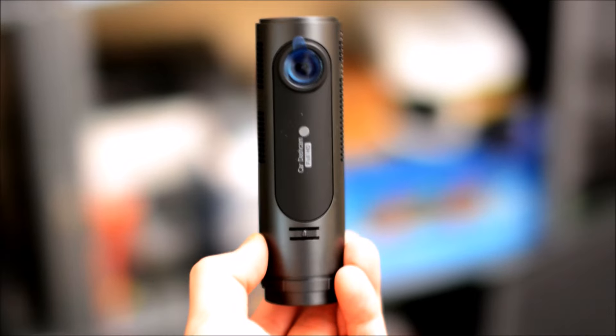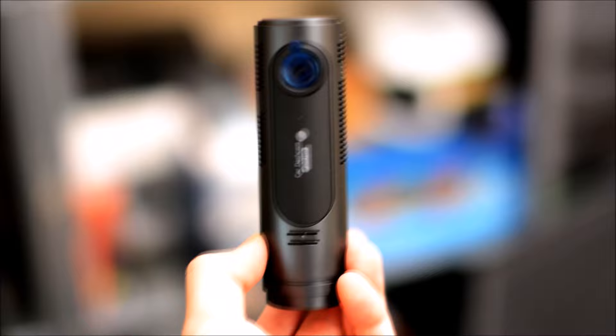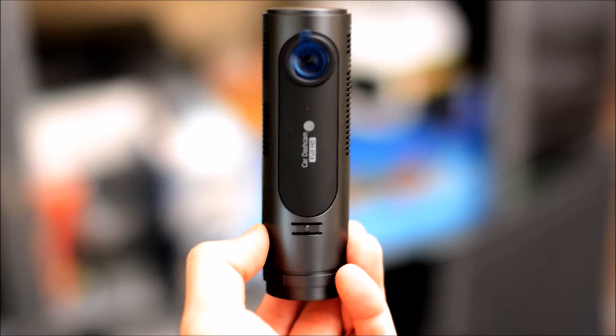Never be left in the dark again when it comes to car accidents, suspicious activities around your vehicle, unfair claims, and more. Protect yourself and get the facts with this dash cam. If you're ready to provide your own security for your car and give yourself peace of mind about what's going on when you're not around, or if an accident occurs, order your LG Innotech LGD 521 today.